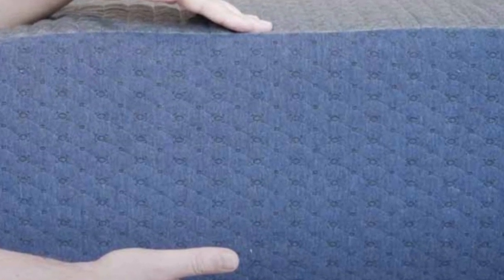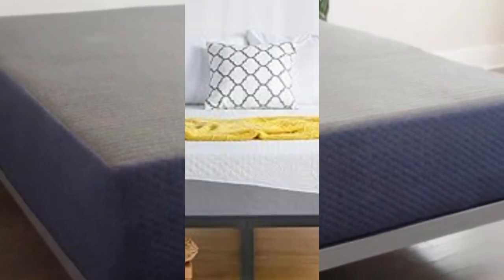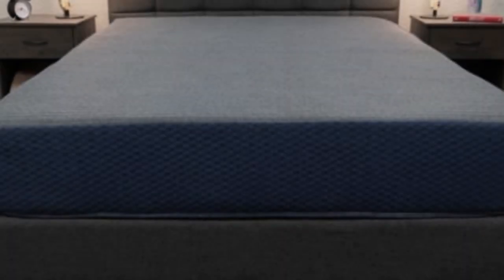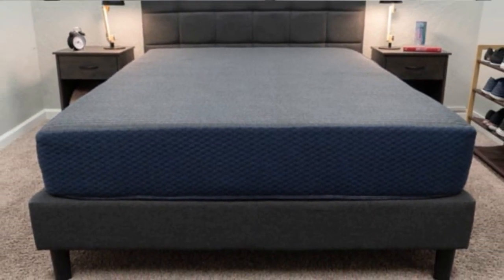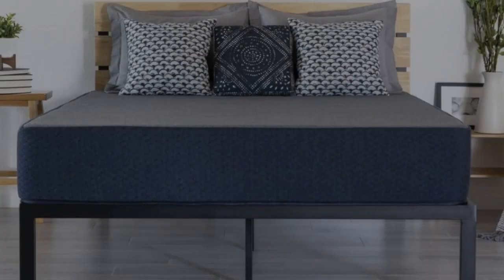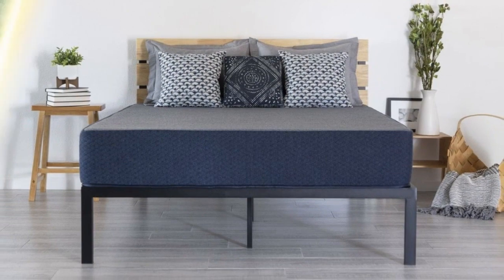The DreamFoam Essential's composition and firmness depend on which profile you select. The 6-inch (firm), 8-inch (firm), and 10-inch (medium-firm) models feature top layers of gel-infused memory foam over high-density polyfoam base layers. The 12-inch (medium) and 14-inch (medium-soft) models add 2 to 3 inches of polyfoam between the comfort and base layers, acting as a transitional layer to cushion the body while maintaining even support.